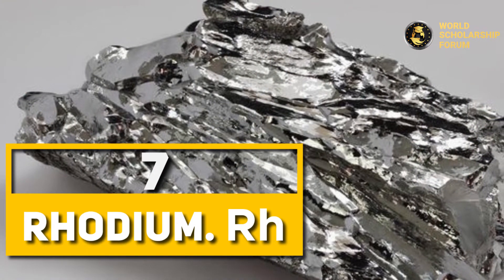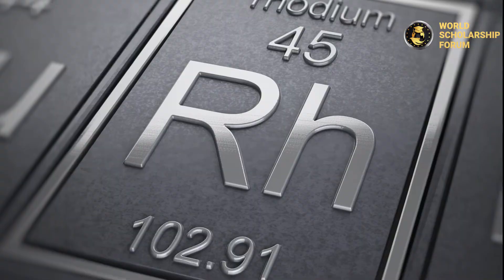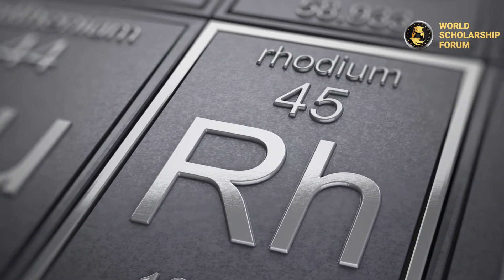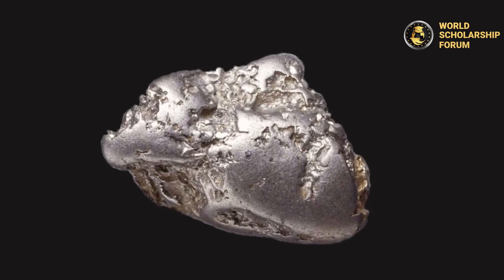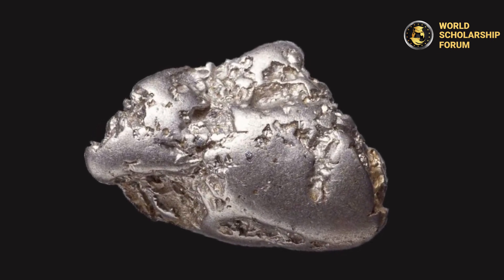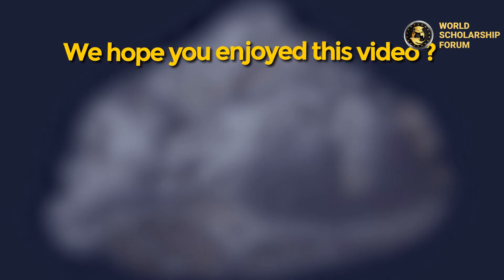Number one: Rhodium. The precious metal which is extremely rare, rhodium comes first on the list. It is a silver-white, hard, corrosion-resistant, inert transition metal. It was named rhodium by its founder William Hyde Wollaston in 1803. It is used as one of the catalysts in a three-way catalytic converter in automobiles, and can be found in platinum or nickel ores alongside other precious metals of the platinum group. The importance of this metal combined with its rarity is what makes it the most expensive metal on earth.